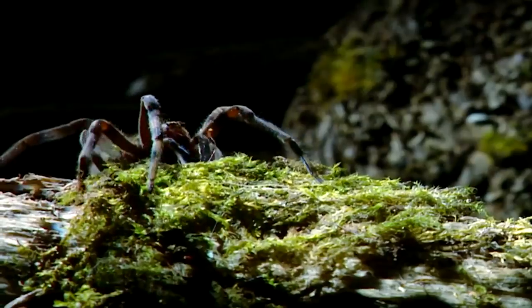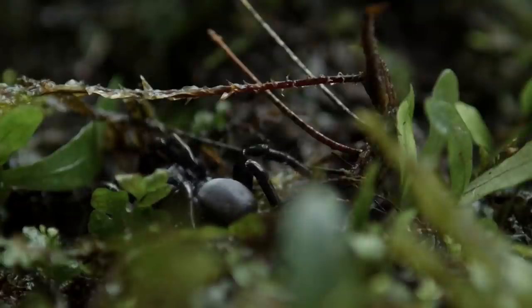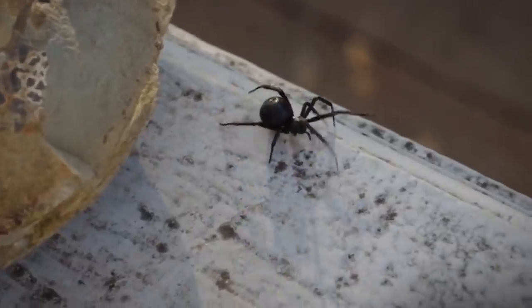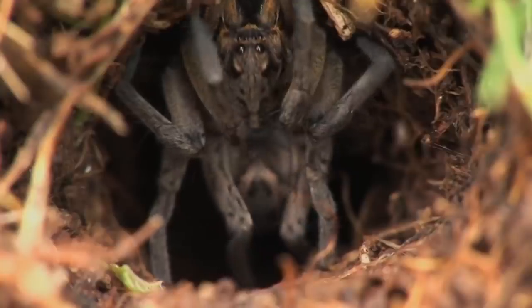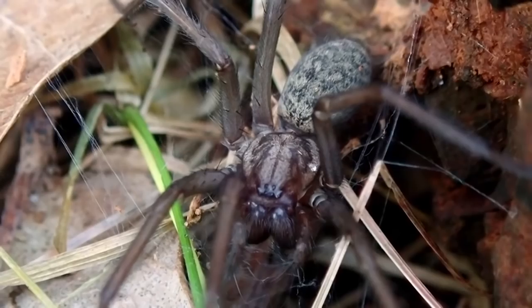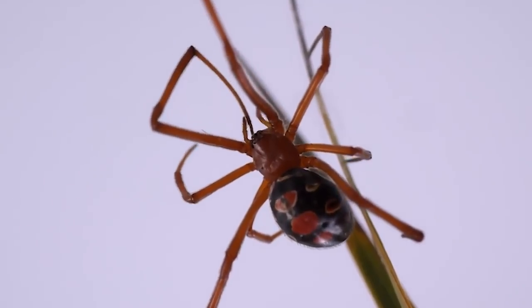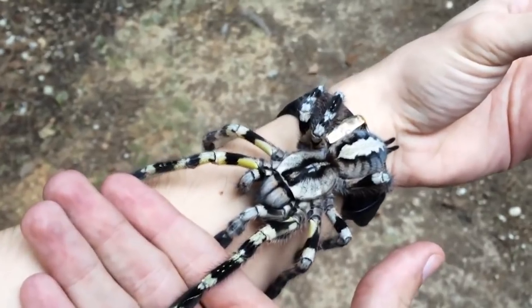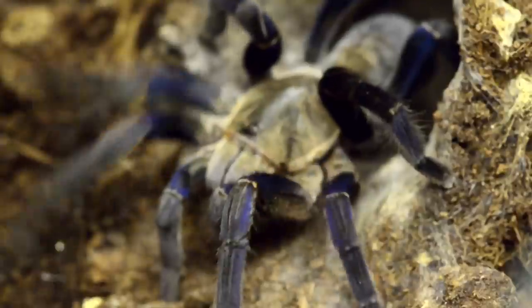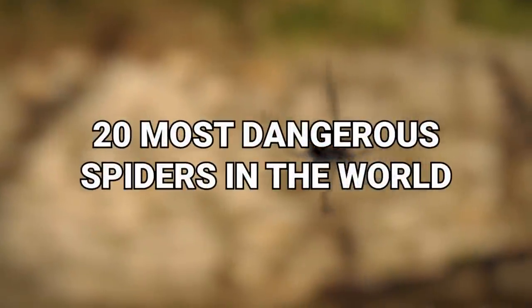Whether you're in the comfort of your home or in the great outdoors, it's ultimately inevitable that you're far away from a spider. They could be under your bed, on ceilings, inside your wardrobe, and even at your doorpost. Sometimes you might walk face first into an unnoticed spiderweb, which can be very annoying. Here are 20 most dangerous spiders in the world.